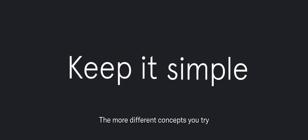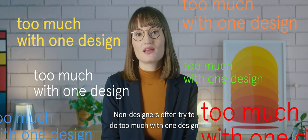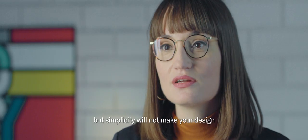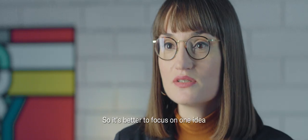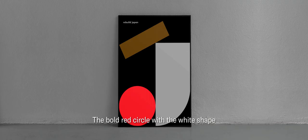The more different concepts you try to show in one piece, the less people will understand your message. Non-designers often try to do too much with one design. But simplicity will not make your design feel boring or lacking — it's actually a key principle of good design. So it's better to focus on one idea and explore it as fully as possible. Rebuild Japan was a project to raise awareness after the Japan earthquake in 2011. The bold red circle with the white shape represents the Japanese flag. The scattered elements express the revealed aspect. Simple.